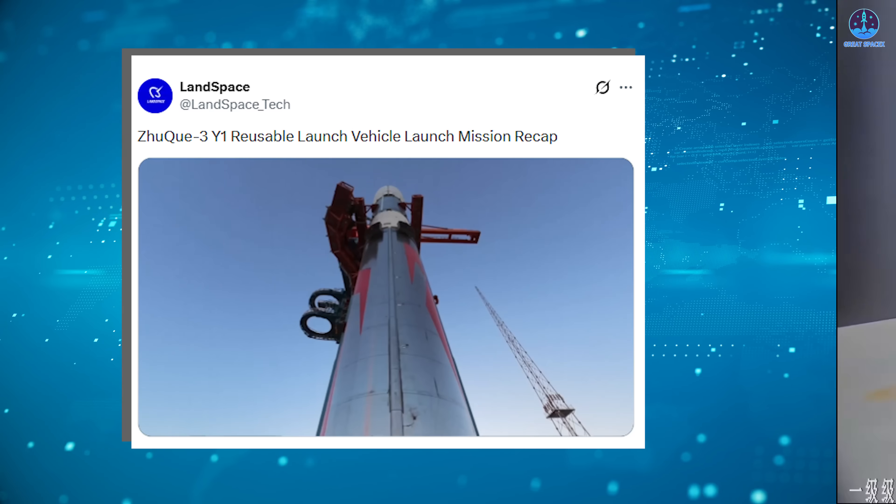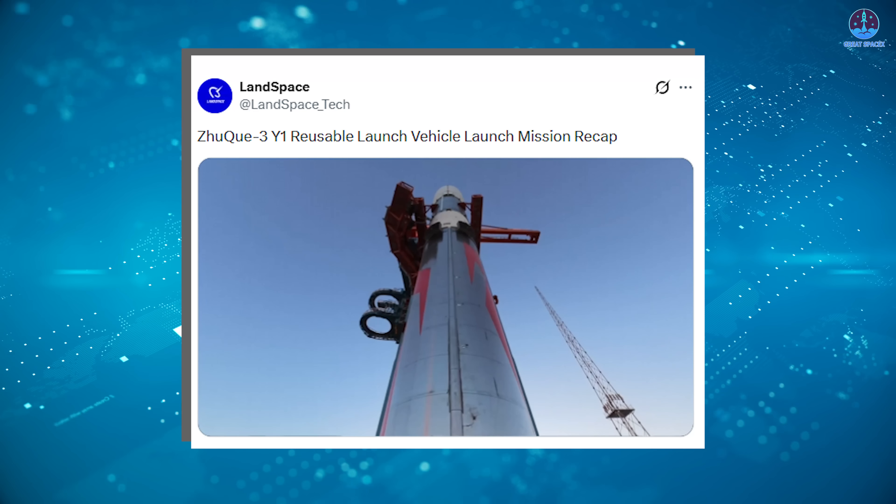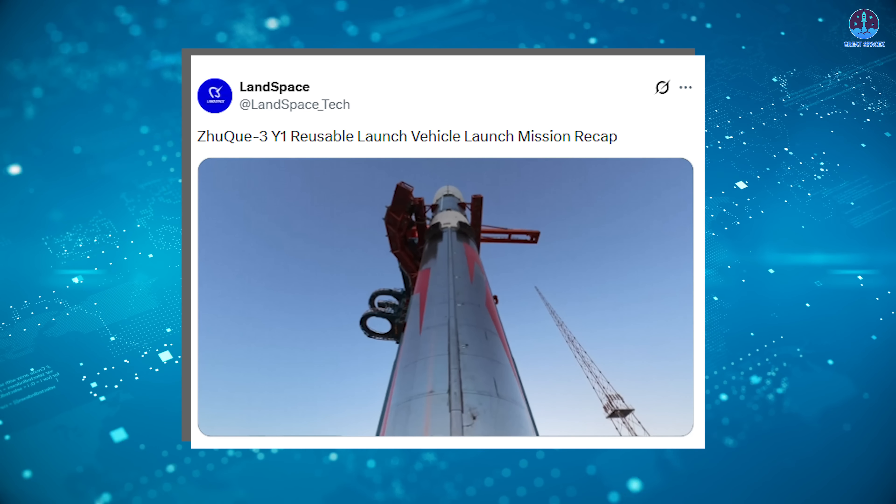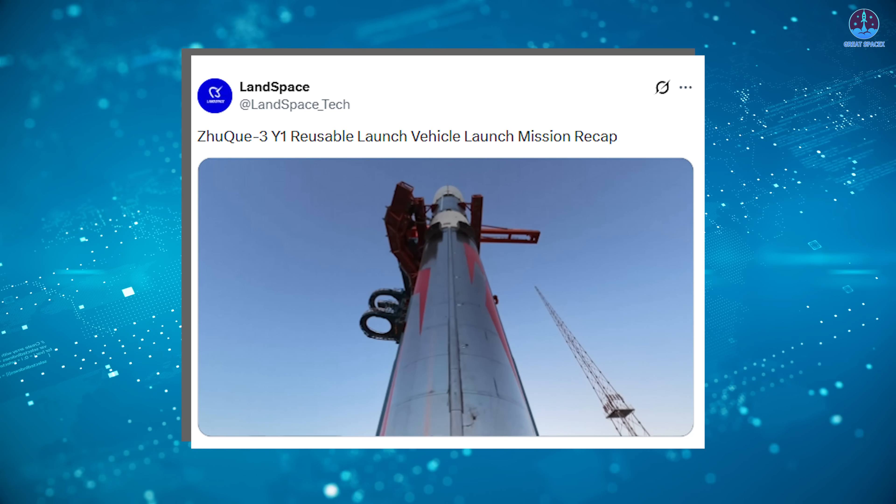Since then, many have been asking what happened in the final moments of the mission. Those questions can now be addressed. Landspace has released the complete onboard footage, and the new video offers clear and detailed insight into the sequence of events that led to the failed landing.